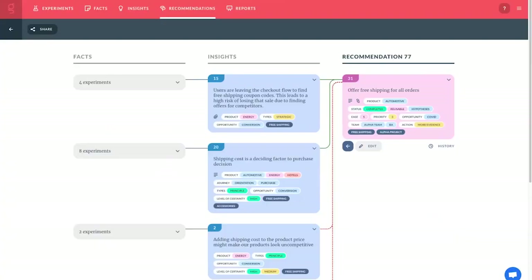Let's look at this from the perspective of a decision maker. Here we have a recommendation: offer free shipping on all orders. What's the thinking behind this? We know users are leaving the checkout flow to find free shipping coupons and many aren't coming back. We can see that shipping cost is a deciding factor in whether people check out with us or not. So offering free shipping should improve that — but we've also got some negatively connected insights here.